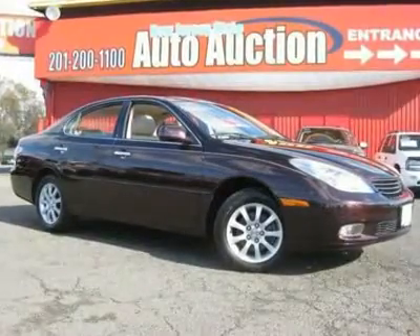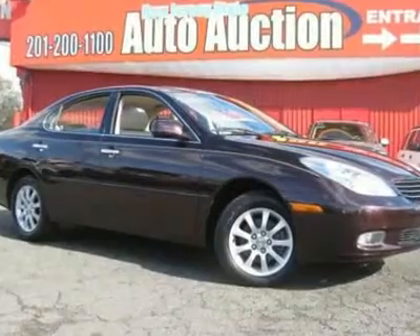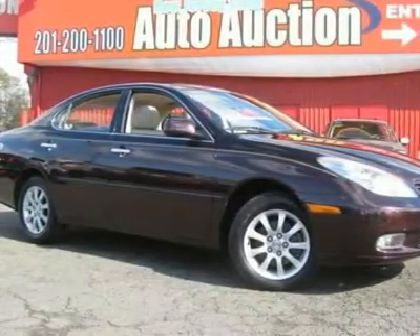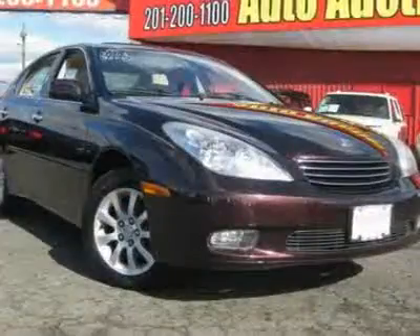You are looking at a great 2003 Lexus ES that we are proud to say is in positively fantastic condition. This car brings luxury and convenience to your fingertips, and comes equipped with all the standard amenities for your driving pleasure.